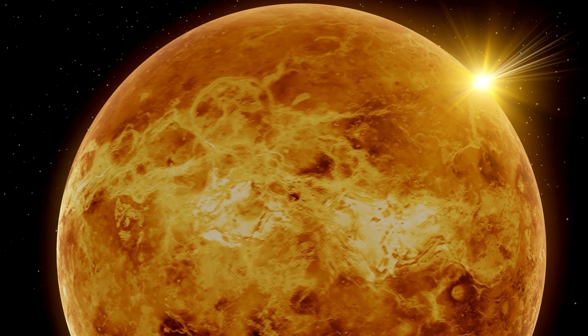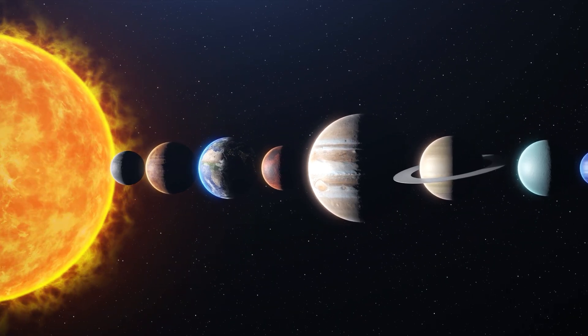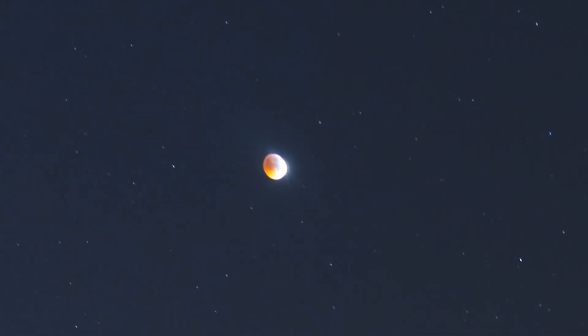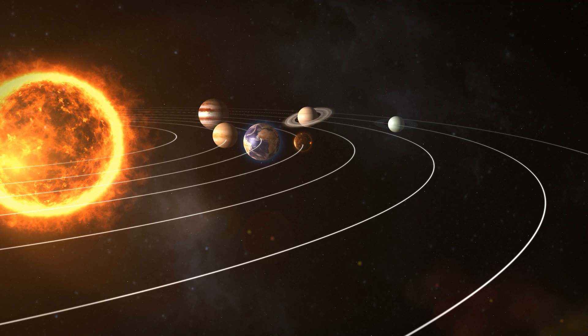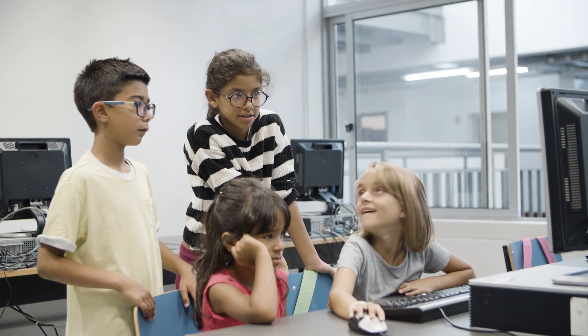Venus is an intriguing and extreme planet that teaches us a lot about our solar system. The next time you see its bright light in the sky, you can remember all of the information you have learned about the Earth's sister planet and share it with your friends.